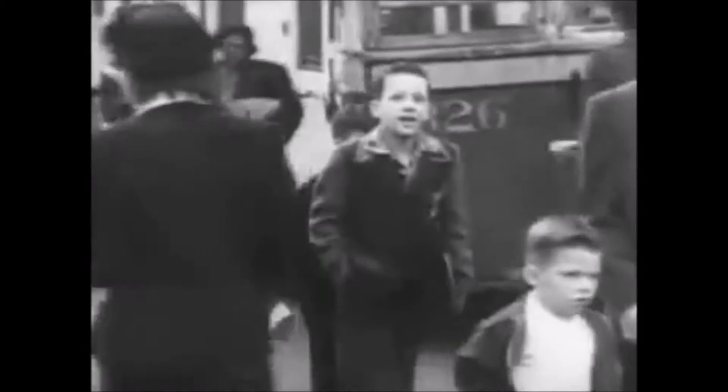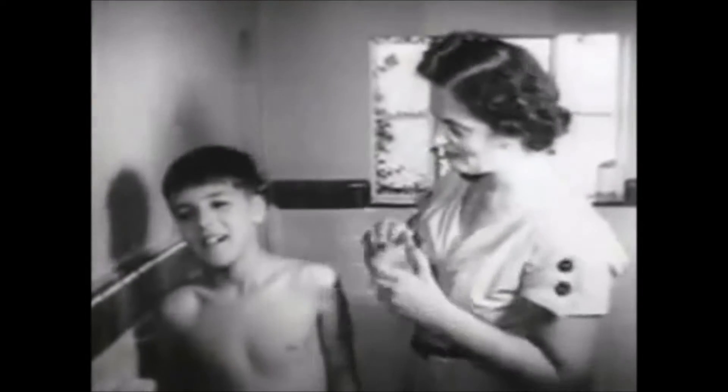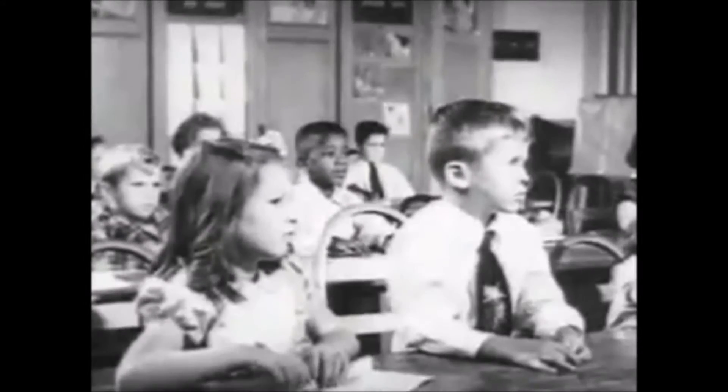Now we must be ready for a new danger: the atomic bomb. First, you have to know what happens when an atomic bomb explodes. There is a bright flash — brighter than the sun, brighter than anything you've ever seen. If you were not ready and did not know what to do, it could hurt you in different ways. It could knock you down hard or throw you against a tree or a wall. It is such a big explosion it can smash in buildings, knock signboards over, and break windows all over town. But if you duck and cover like Bert, you will be much safer.